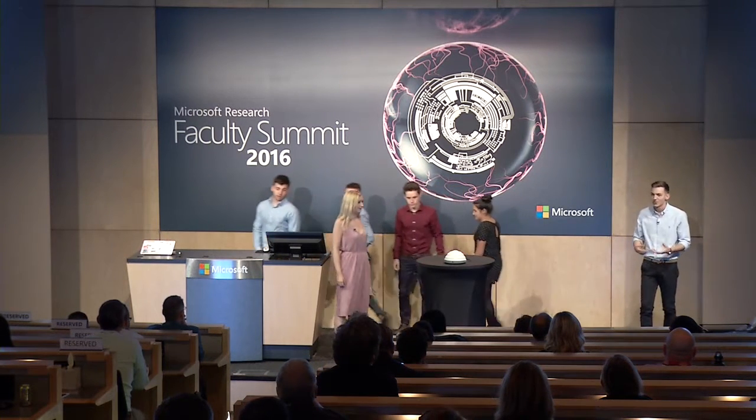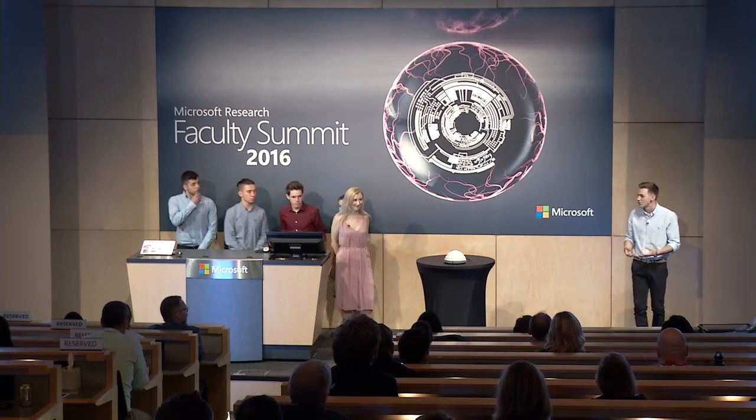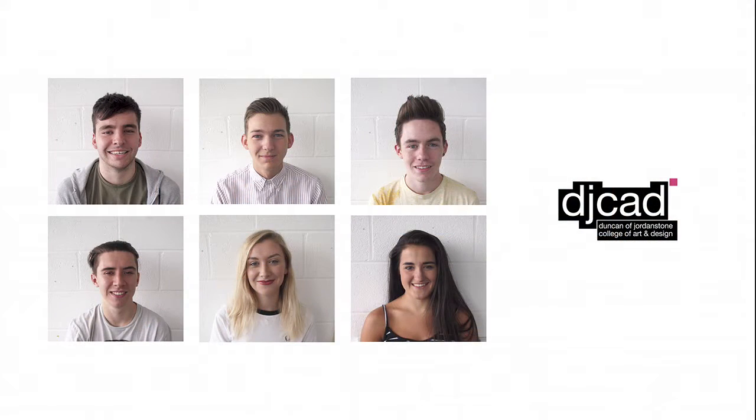Why did we pick autism? Autism is something that's really close to all of us as a team, whether it's a little brother or a cousin with a condition or a family member that works with autistic children. We were also really excited to see how we could implement the conversational side of conversational user interface alongside the problems that autistic children have with communication.